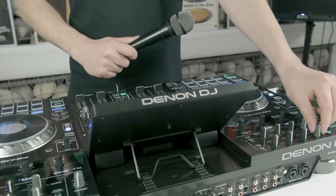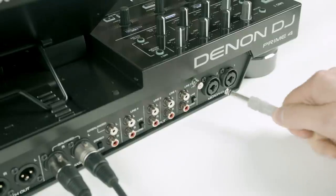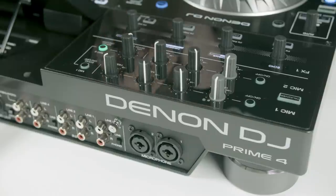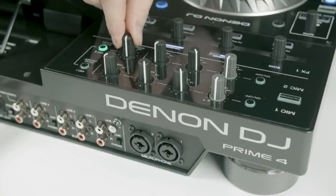There's no sacrifice of your 4-deck channel faders for microphone duties. Prime 4 has two independent mic channels with dedicated EQ, volume and effect controls.